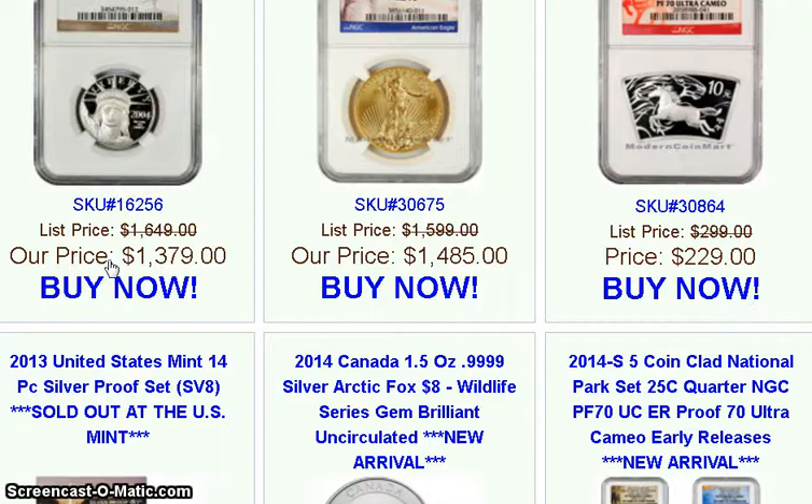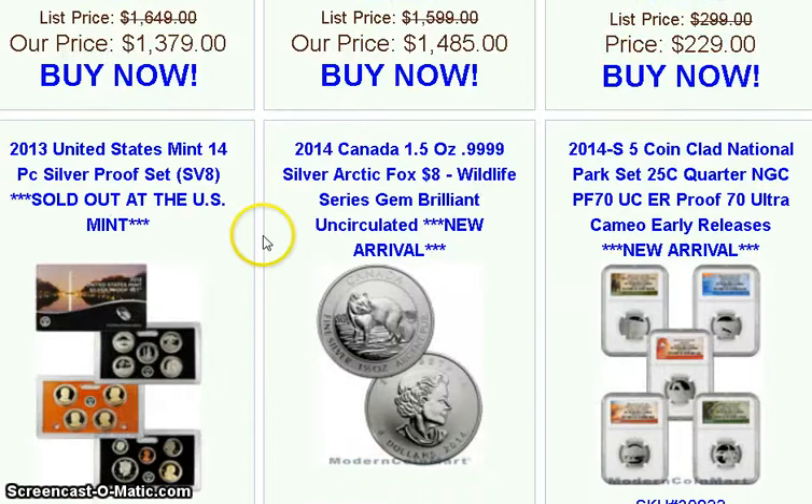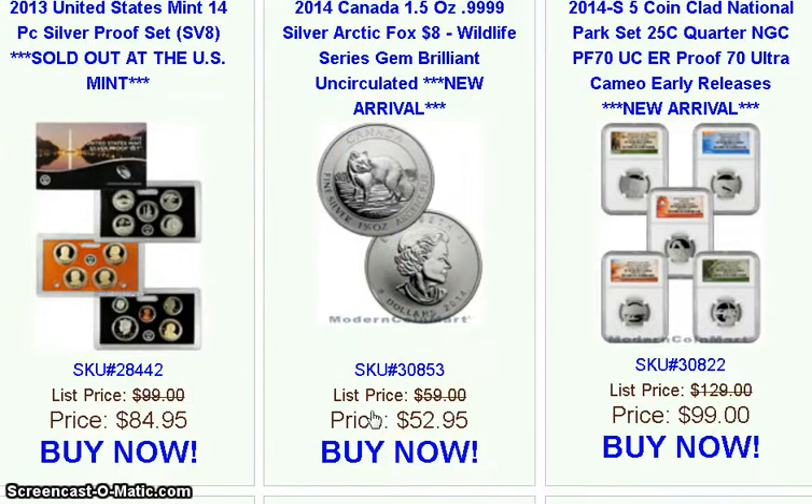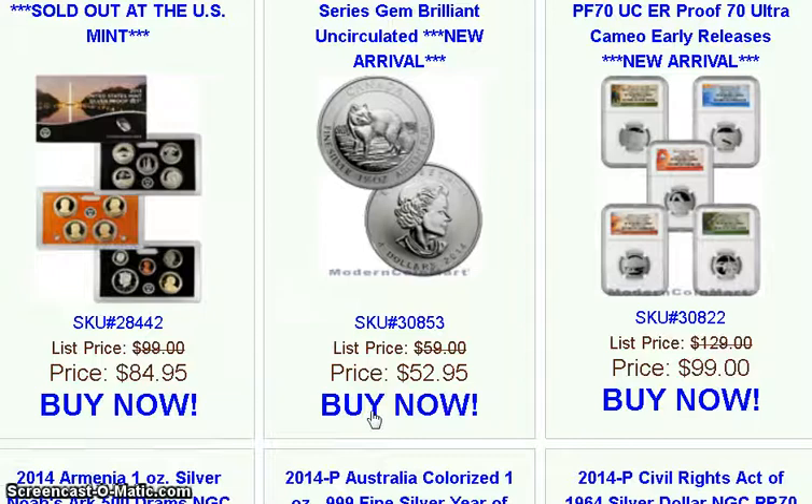I do not know if MCM takes checks. Here is a Canada 1.5 ounce silver Arctic Fox at $52.95. Is that a good price? I don't know — you tell me.